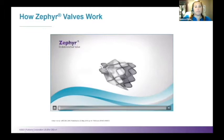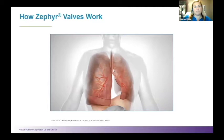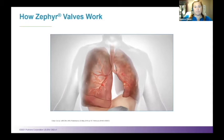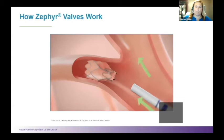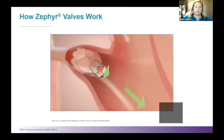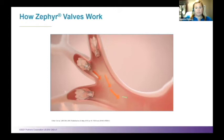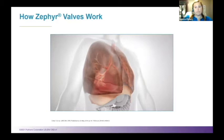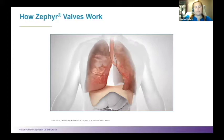The Zephyr valve is a proven, minimally invasive treatment designed to improve breathing, activity, and quality of life for emphysema patients who are breathless despite maximum medical therapy. The procedure is performed under general anesthesia or conscious sedation, where a standard bronchoscope and flexible delivery catheter guide the valves into the target lobe. Multiple valves are implanted to ensure complete occlusion of all airways leading to the target lobe. Trapped air in the treated lobe escapes through the Zephyr valves until the lung volume is reduced. The valves can be removed and replaced if needed. After treatment, the remaining lobes can expand more fully and pressure on the diaphragm is relieved, improving breathing mechanics and overall lung function.